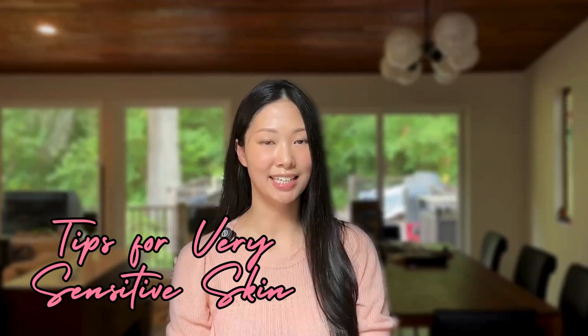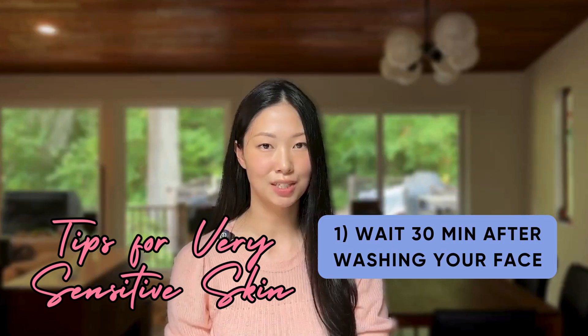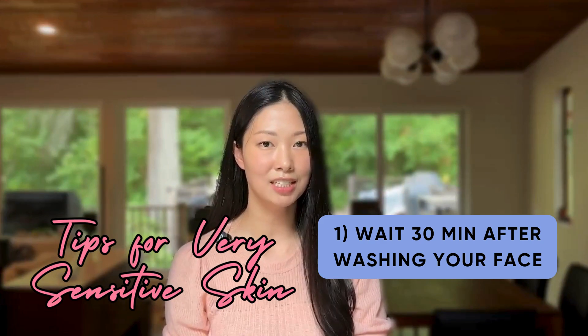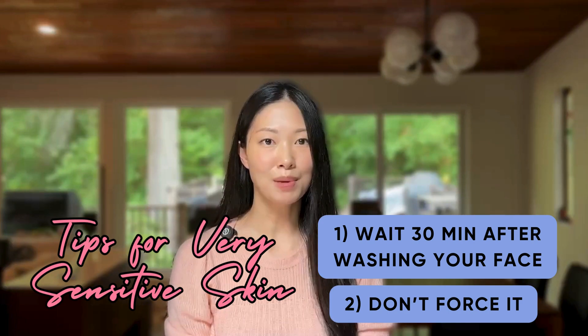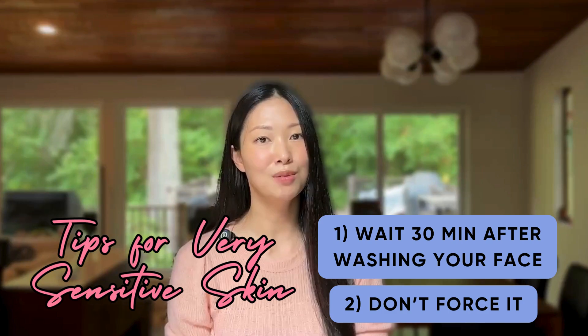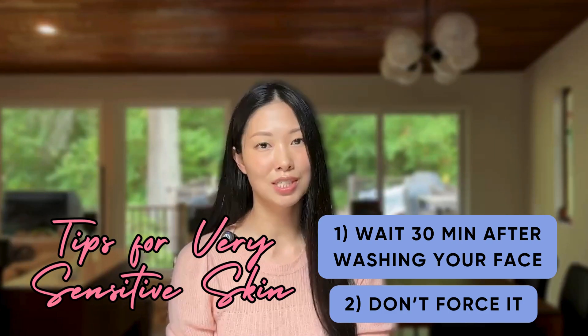Here are some extra tips for people with very sensitive skin. Number one, wait 30 minutes after washing your face before applying the retinoid. Go ahead and apply your moisturizer immediately after washing your face, but wait 30 minutes after that to put your retinoid on. And number two, don't force your skin to accept a daily retinoid. Some people, it doesn't matter how slowly they try to increase their retinoid — their skin will get red, peel, or burn with frequent use, so just do whatever your skin tolerates.